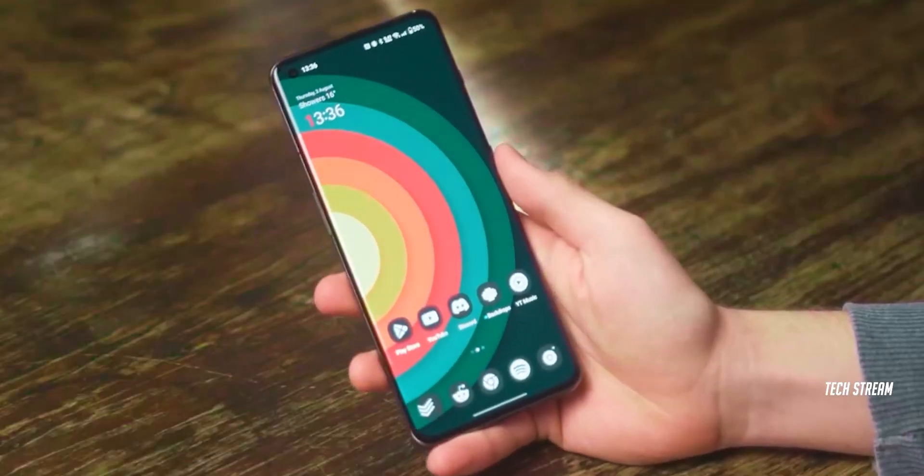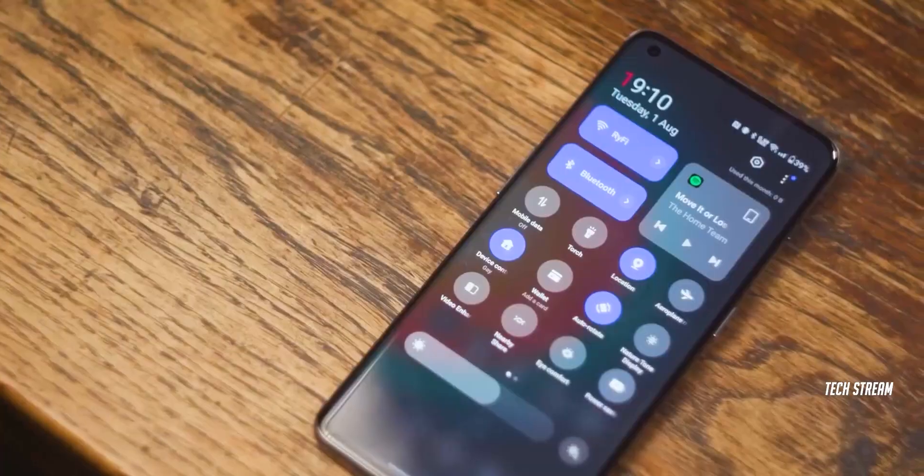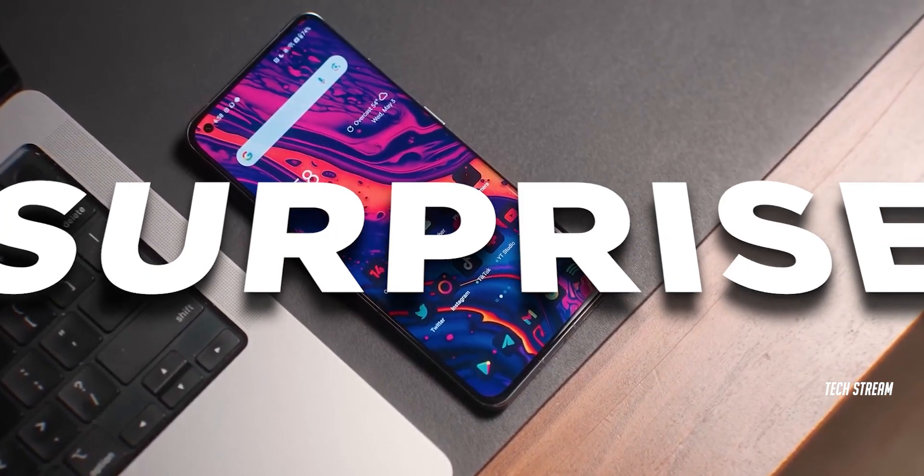Hey guys, OnePlus is creating a lot of buzz in the tech world with its upcoming OnePlus 12 grand launch. But wait, there is more — the company has some exciting surprises for us.